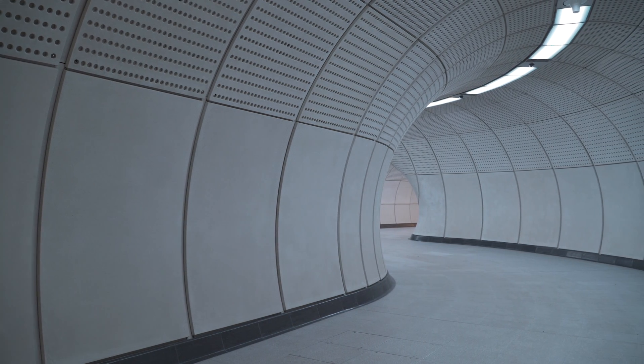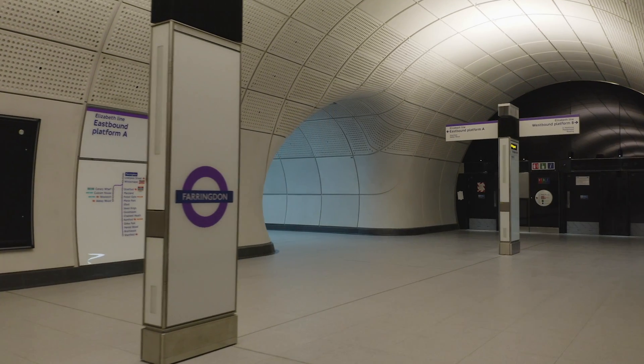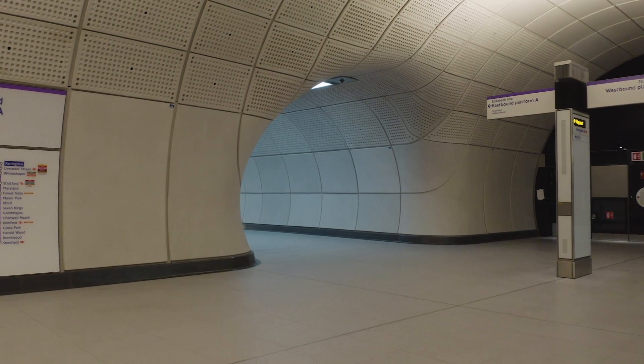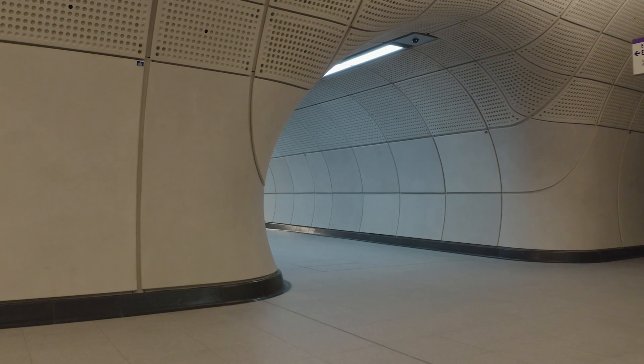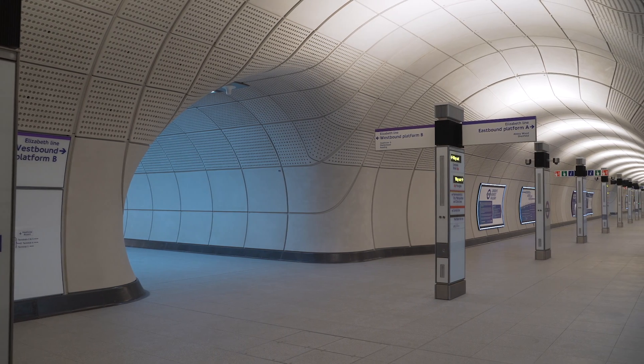What that means is, unlike most underground systems — in particular the London Underground system, where you have tunnels joining — we don't have right-angled junctions where people meet. That means we get a much more flowing run through the stations, and that, combined with decluttering, means the overall passenger experience is greatly improved.